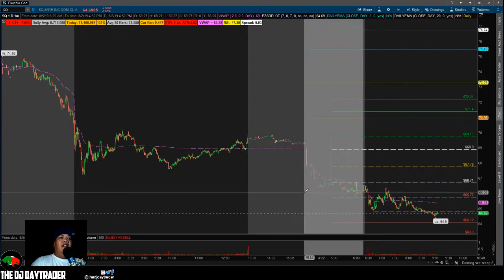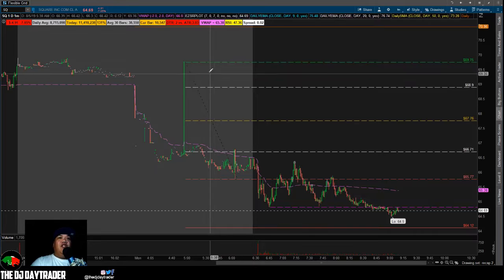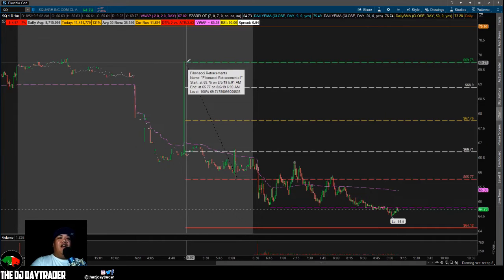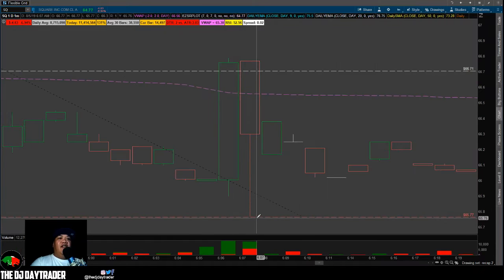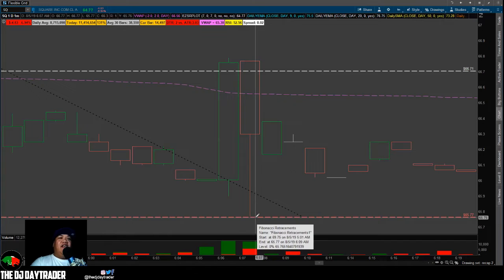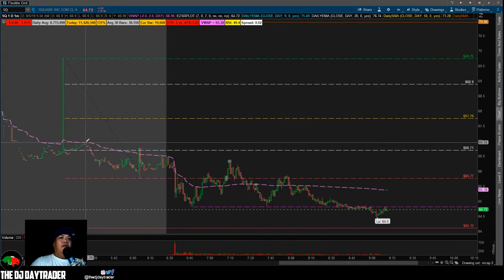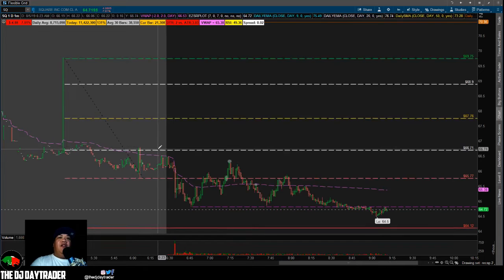Square followed suit and then there was this weird candle that popped up. What I did is I used my Fibonacci retracement, going from the pre-market high at 69.75 all the way down to the pre-market low at 65.77. We marked that up and the 50% retracement came out at 67.76 — pre-market wasn't even close to retracing up 50%.